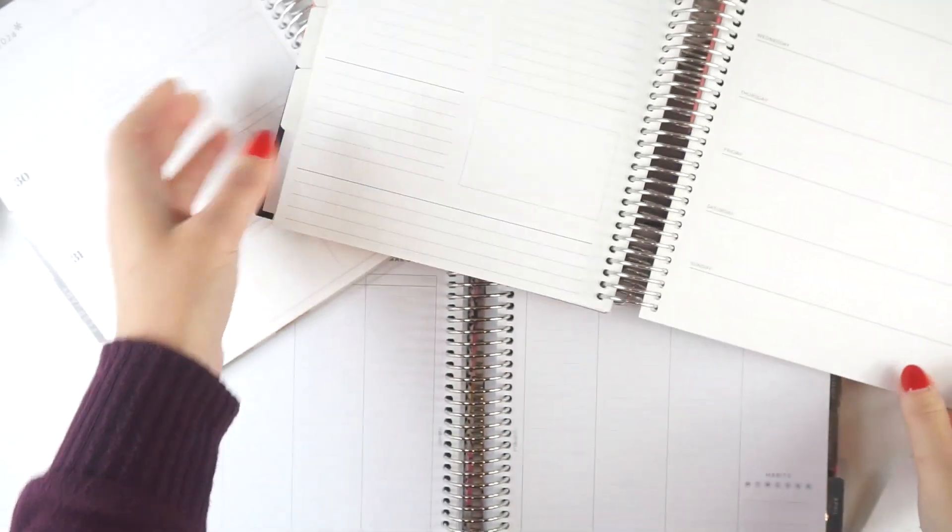So those are the different weekly and daily planners I have — lots of fun different things. I'll just be mixing it up and choosing my planner based on the kind of week I'm having.